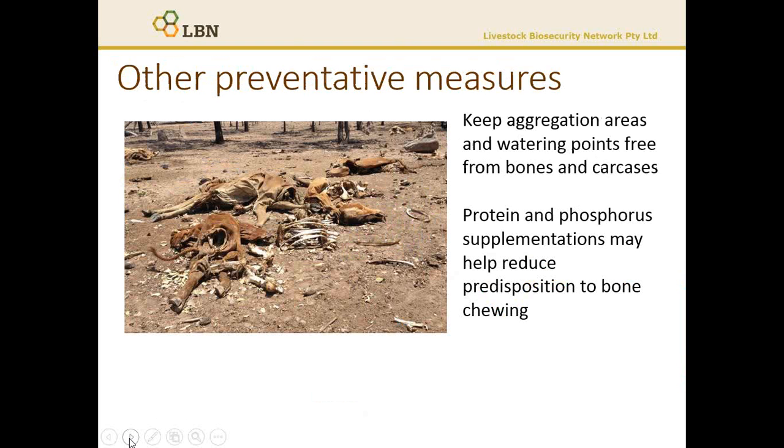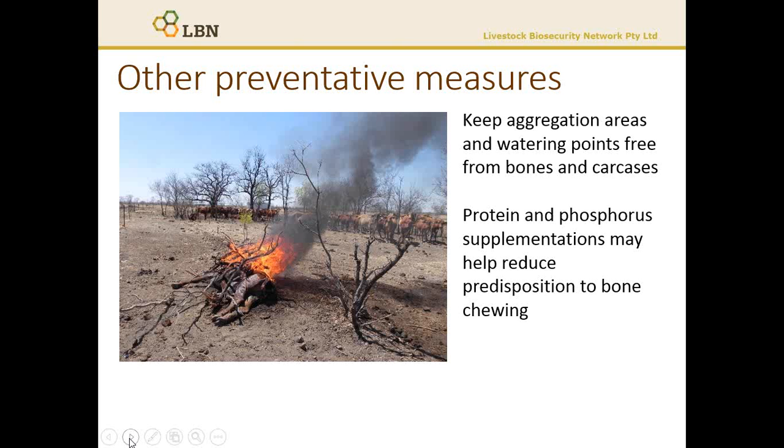Preventative measures to reduce risks of botulism include deterring animals from bone or carcass chewing, especially in extensive grazing systems. Where protein and phosphorus deficiency is apparent, stock will be more likely to undertake this behaviour. So if you keep your aggregation points and watering points clear of carcasses and bone, that really is best practice. Ideally, burning carcasses where possible also helps with the spread of the remains through predation, and will help to discourage the spores from staying in the environment.